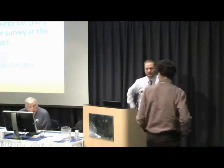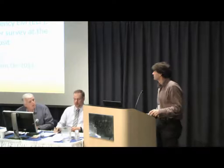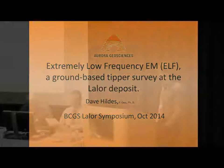Our next speaker is Dave Hildes from Aurora. Dave got his BSc from Queens — only a year or two after the introducer left — and did a PhD at UBC. He has been working for Aurora in Whitehorse for the last 10 years as a project geophysicist. He's going to talk about the extremely low frequency ELF ground-based tipper survey at the Lawler deposit.